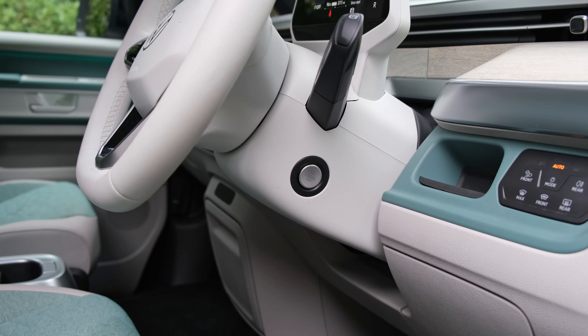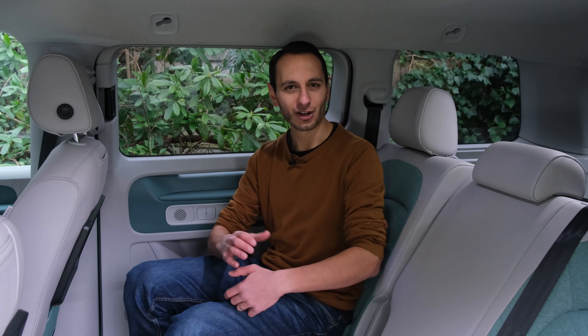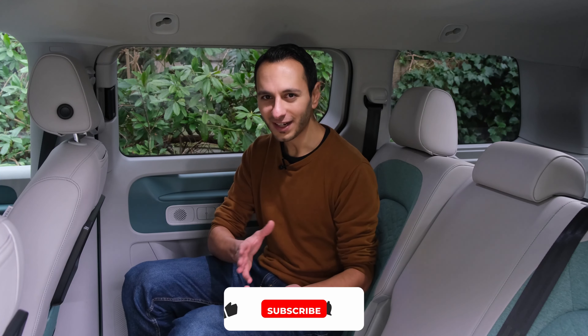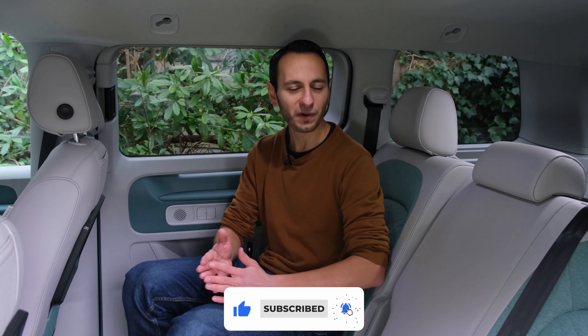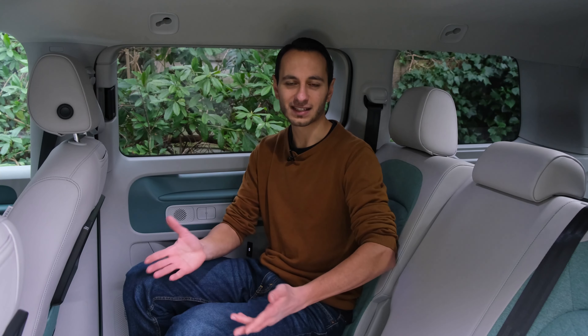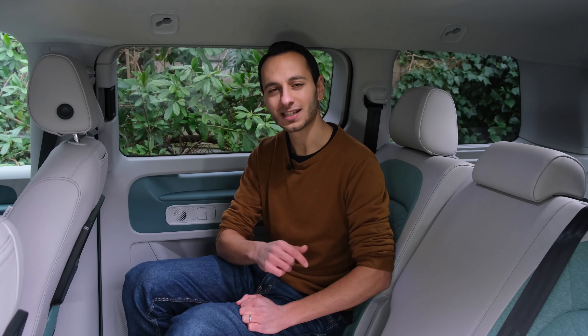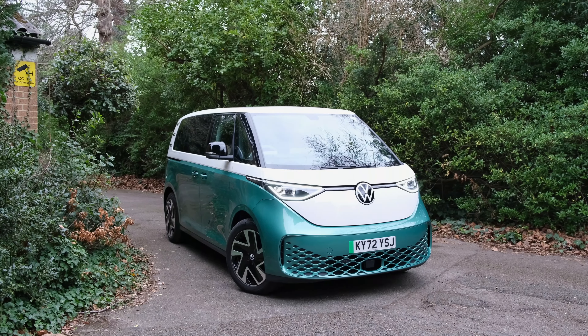At the time of filming in the UK, the ID Buzz is only available as a five-seater with no seven-seater option, which is quite a shame given the space available. Volkswagen may be missing a trick here since there are very few seven-seater fully electric vehicles on the market. It's been rumoured but at the time of filming it is certainly a complaint.